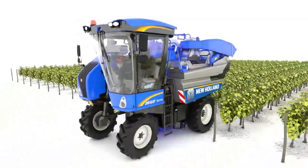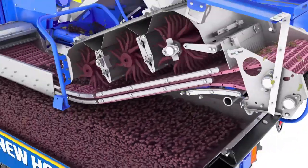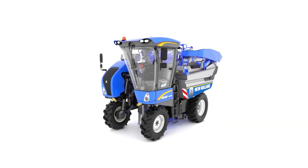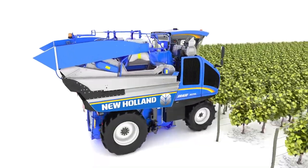New Holland introduces a specialized grape harvester, tailor-made for efficient and gentle grape harvesting in various terrains. Its adjustable shaking system offers versatility to match different grape varieties and vineyard conditions.